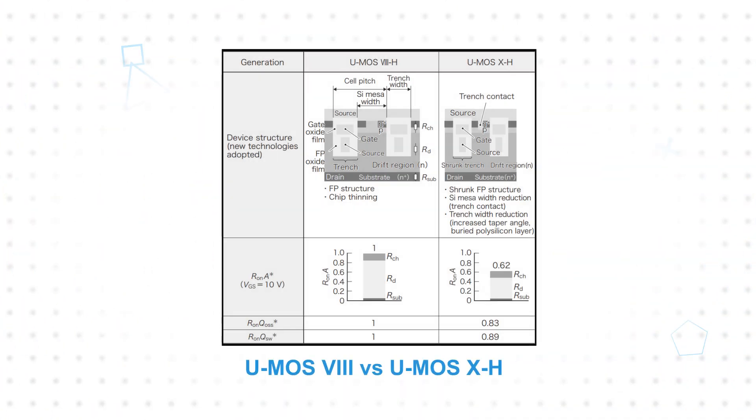The MOSFETs leverage Toshiba's UMOS XH process and L toggle package to reduce losses and improve thermal performance, enabling higher current density and more robust operation. The UMOS XH process offers a reduced cell pitch for the trench field plate structure, combined with other process enhancements, to reduce the on-resistance per area by 38% compared to the previous UMOS process.